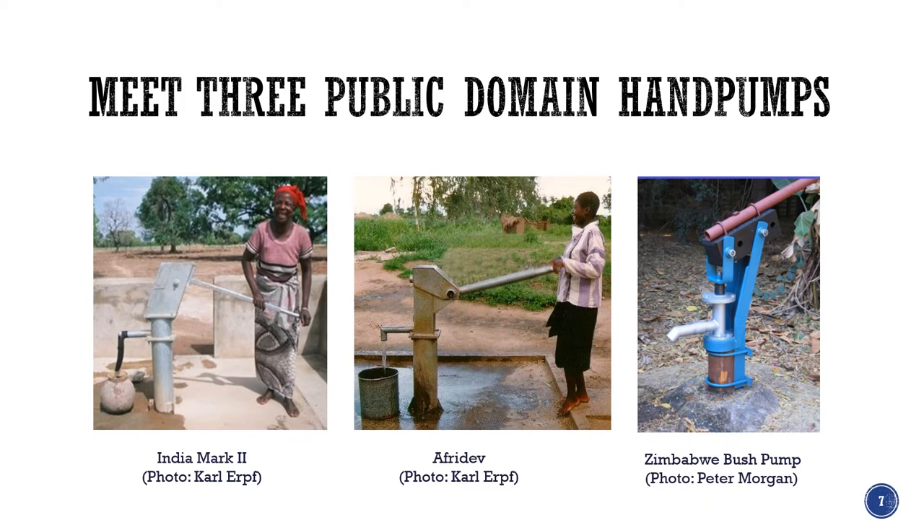Three of the most important hand pumps used in sub-Saharan Africa are shown here: the India Mark 2 on the left, which was initially developed in India; the Afrodev in the middle, which started to develop later than the India Mark 2 in Malawi; and the Zimbabwe bush pump, which was initially developed in the 1920s and has been modified over time since then.